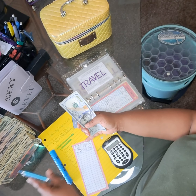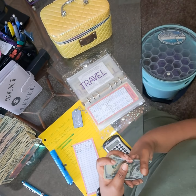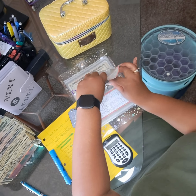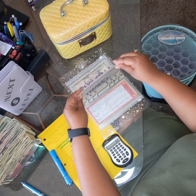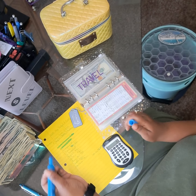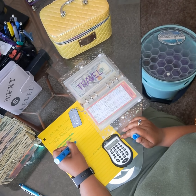You'd be surprised how quickly your money adds up. It doesn't matter how small — you can add $5 every time you get paid. Just put something aside because you never know.